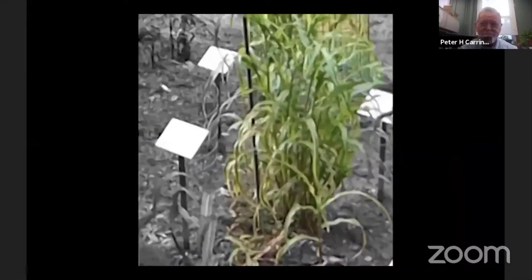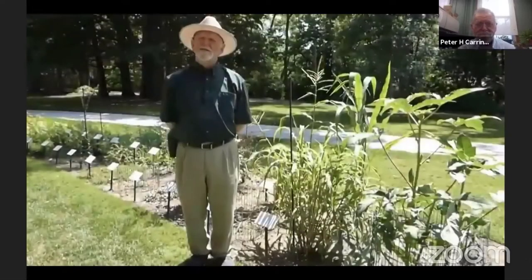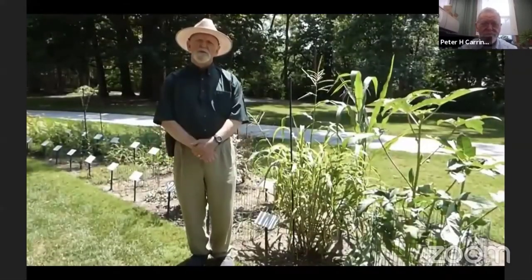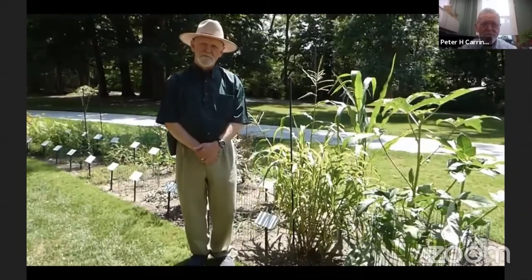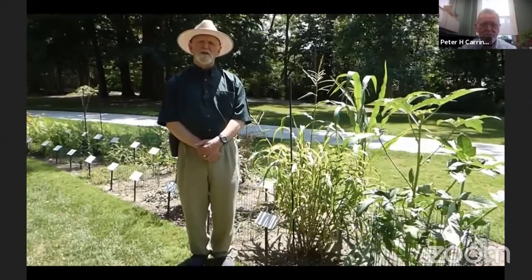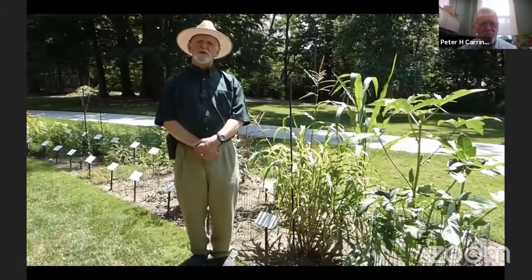This plaque commemorates the fact that the namesake for our garden had a very important role in developing what we now refer to as modern corn — literally one of the most successful crops in world agriculture on every continent except Antarctica. It didn't take very long for the Europeans who appropriated maize from the Native Americans to lose track of where it came from. By the 1600s and 1700s, much of Europe referred to the plant we call corn as Turkish wheat — they had forgotten where it came from.